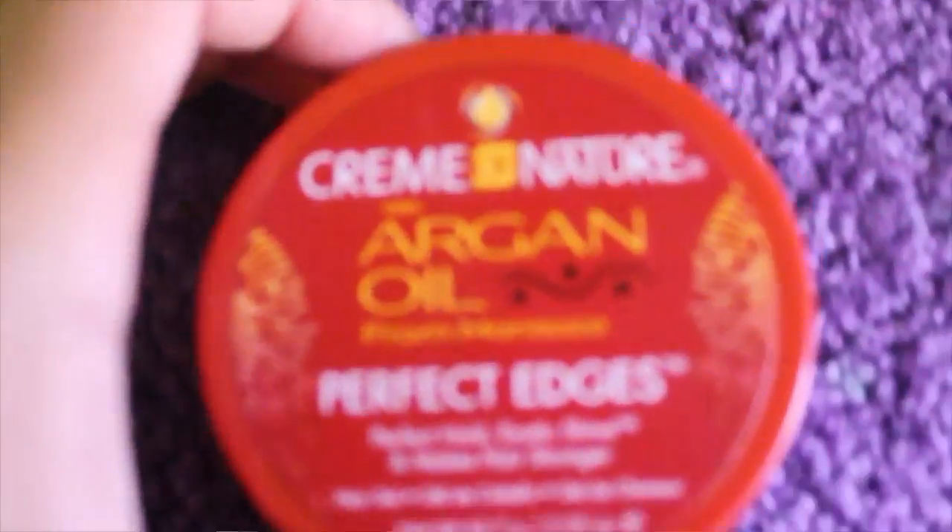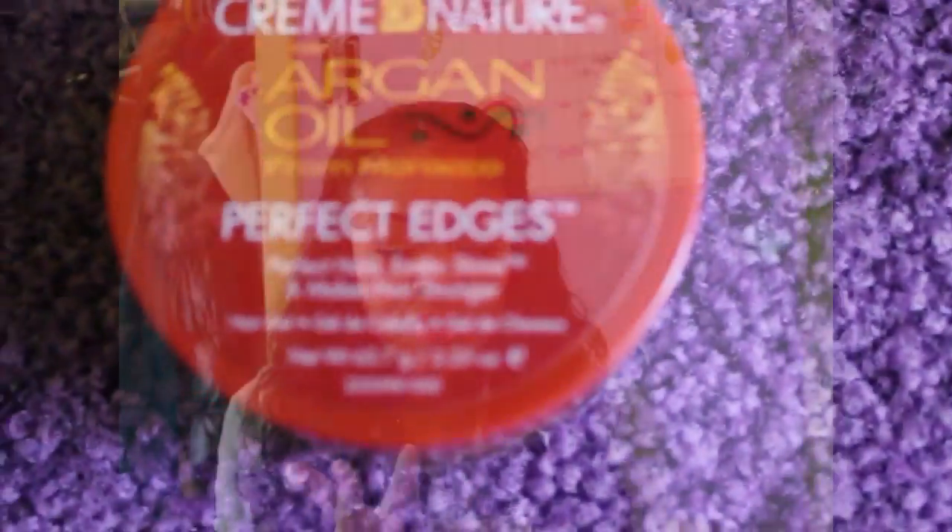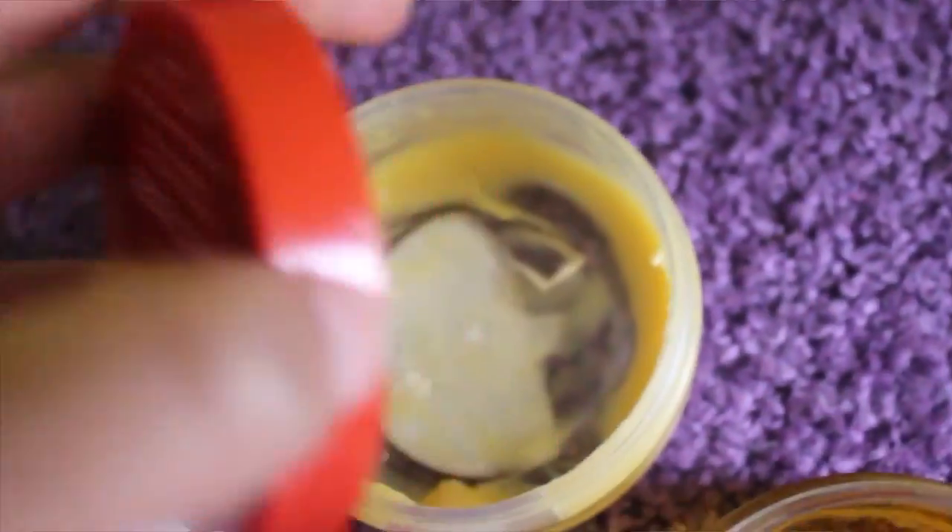Now let's talk about edges. Two products that I use for edges: one is the Cream of Nature with Argan Oil from Morocco Perfect Edges. I love it — it's soft and silky, and if you have a perm or natural hair you can use it without worrying about your hair reverting back to natural because it does not have water in it. One thing you have to make sure is that you keep the top on it, or else it will turn into this yellow greasy consistency.